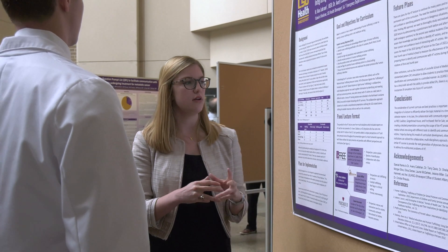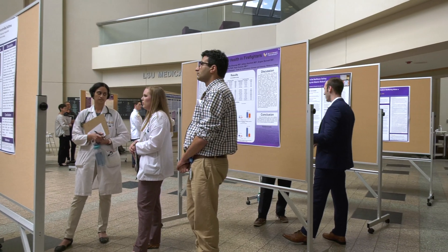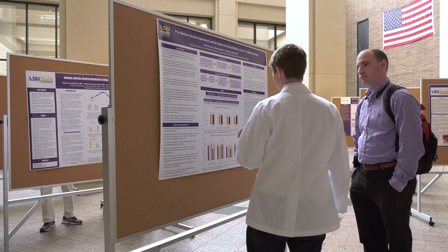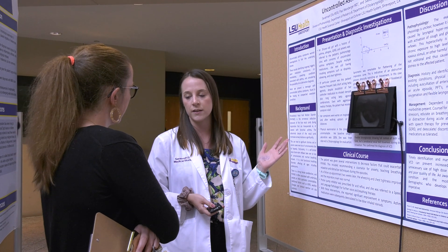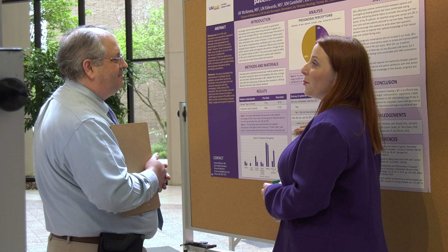We feel that it is important for medical students to be involved in research because the medical field as a whole is always changing and there are always ways to improve in any field. Introducing our medical students to research from very early on in their career gives them the opportunity to become involved in advancing their field and advancing healthcare as a whole.